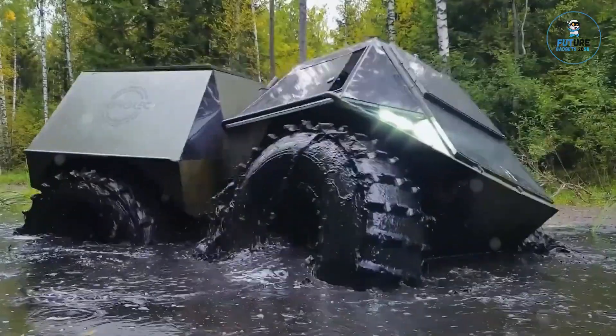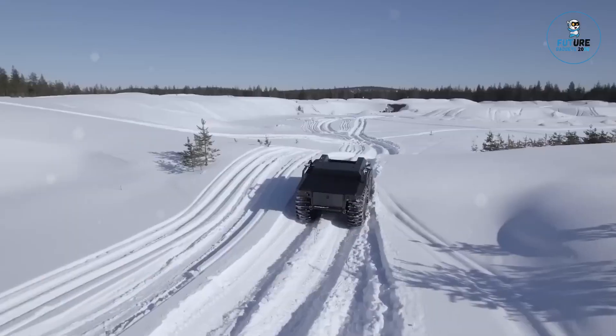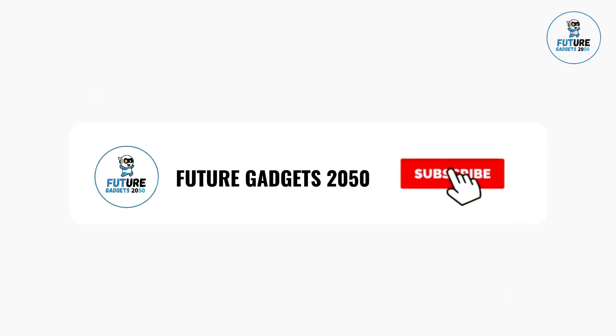Today, we are excited to bring you some of the coolest vehicles. We cover topics about Amazon products and gadgets on a regular basis on our channel. Make sure you subscribe so you won't miss any updates from us.